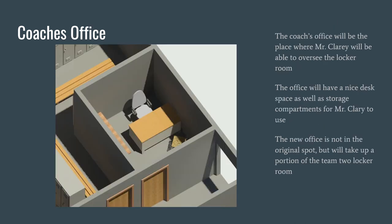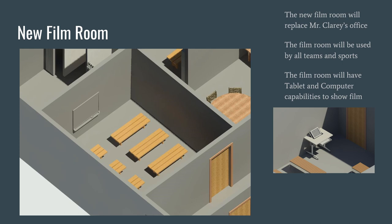Here is the new coach's office, where Mr. Clary will be able to oversee the locker room. The office will have a nice desk space as well as storage corners for Mr. Clary's use. The new office takes up a portion of the team two locker room. Mr. Clary's old office has now become the new film room, which will be used for teams and sports. The film room will have tablet and computer capability to show film, and will be equipped with a smart board and white board at the front.